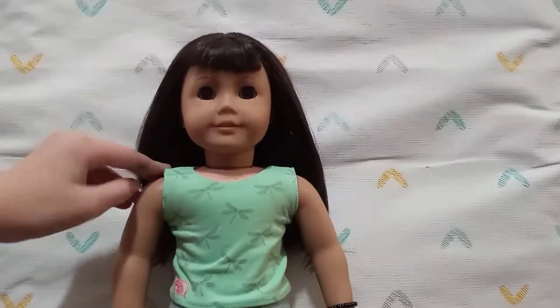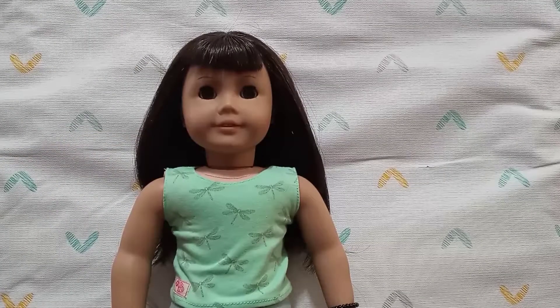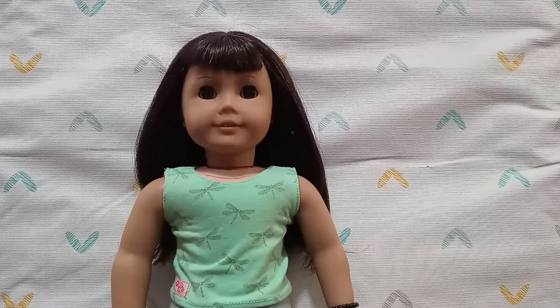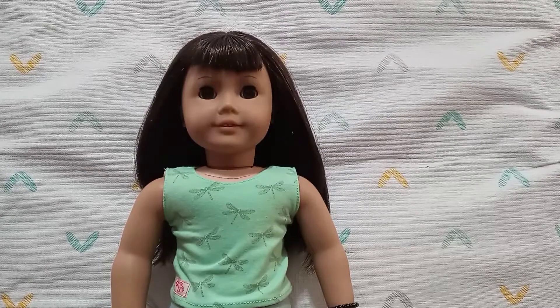This is Emily, or Em for short. She's my journal doll and if you don't follow me on Instagram you don't know about her. She's a Pleasant Company Samantha and I got her off Craigslist for twenty dollars, which is a steal. She's in pretty good condition and I just fixed her up. I might get a new wig and customize her, but not yet — I need to get some money for that.